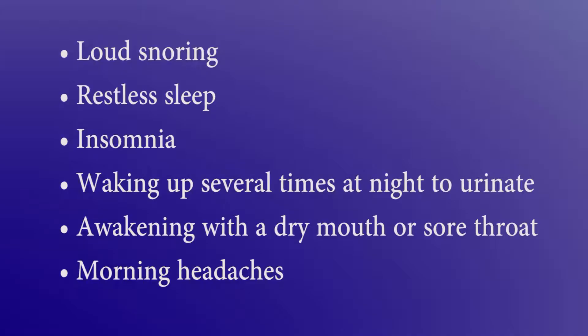Approximately one in five adults show mild symptoms of this disorder, while one in 15 experience moderate to severe symptoms, according to estimates published in the Journal of the American Medical Association. Symptoms of obstructive sleep apnea may include loud snoring, restless sleep, insomnia, waking up several times through the night to urinate, and awakening with a dry mouth or sore throat, as well as morning headaches.